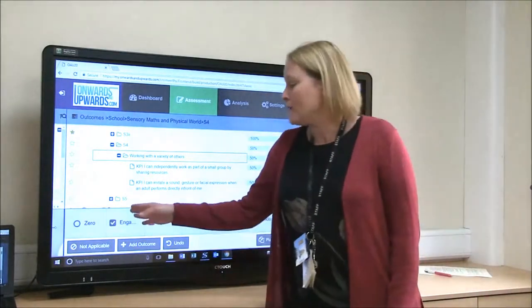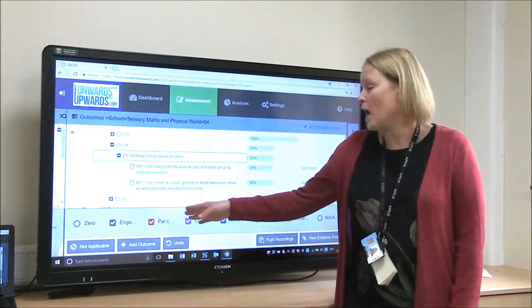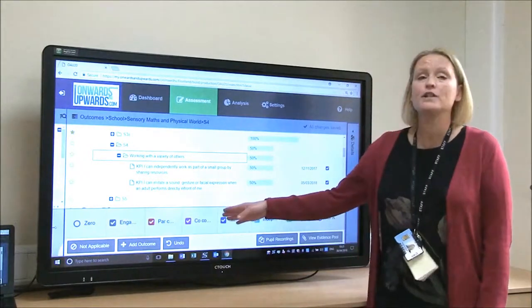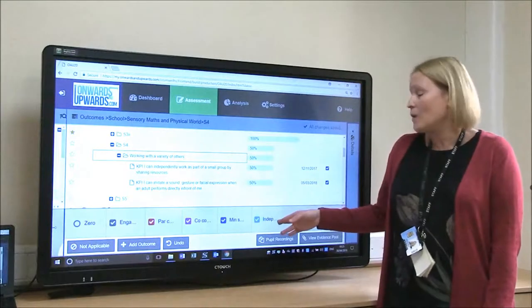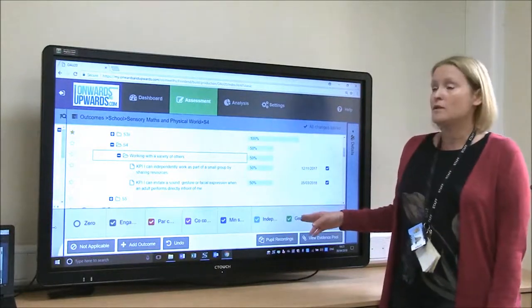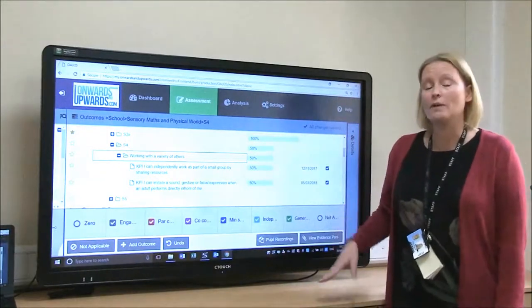We've got that weighted on the Onwards and Upwards system. So we've said whether the children are just engaged in that learning, whether they've been able to complete it — part completion, co-completion with an adult — whether they've required some scaffolding, whether they've done it independently, or they've been able to generalise it. And those are weighted differently depending on our requirements.